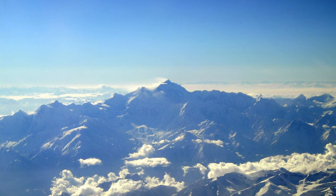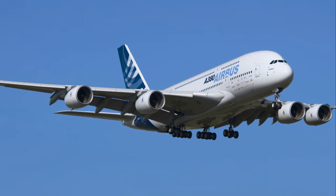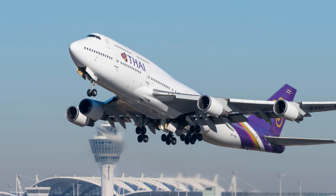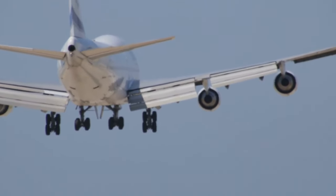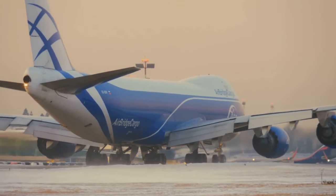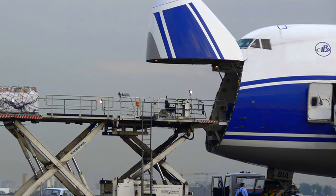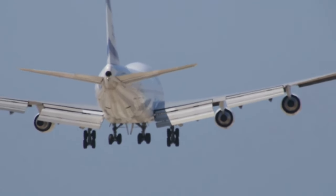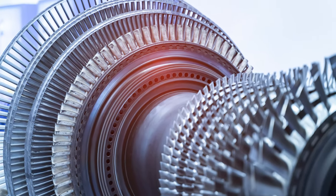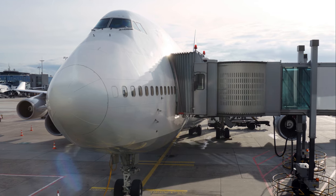Today, more than 50 years after its maiden flight, the Boeing 747 is still a common sight in our skies. While it may no longer be the largest passenger plane, it remains one of the most recognizable, with its distinctive hump and four-engine design. Many airlines continue to operate the 747, a testament to its enduring appeal and reliability. The Boeing 747 has also found new life in cargo transportation — its spacious interior and large cargo doors make it a valuable asset in today's globalized world, where goods can be shipped across the world in a matter of hours. Over the decades, the Boeing 747 has seen various upgrades and enhancements, extending its lifespan and continuing to defy expectations.